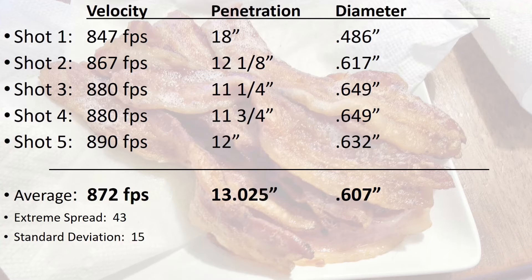The average expansion was .607 inches. And again, discounting the first shot increases the average expansion to .637 inches.